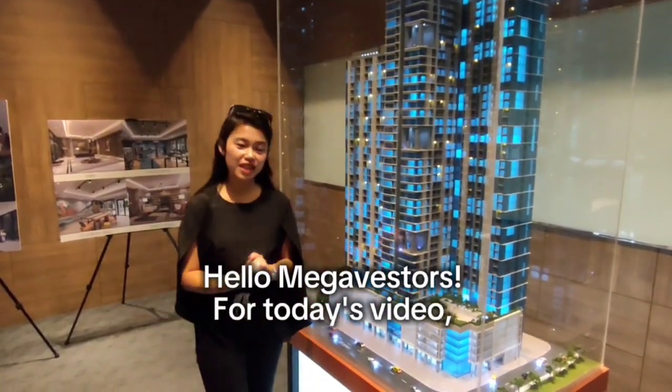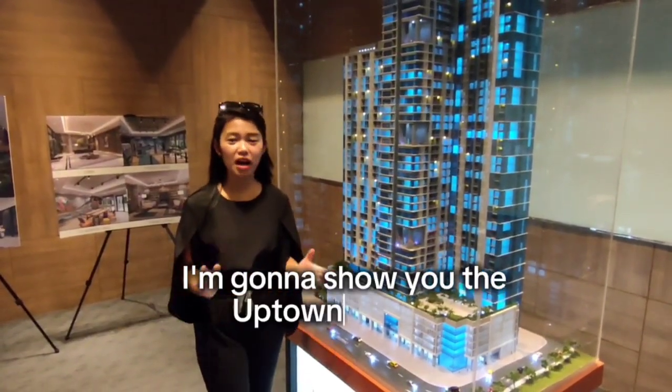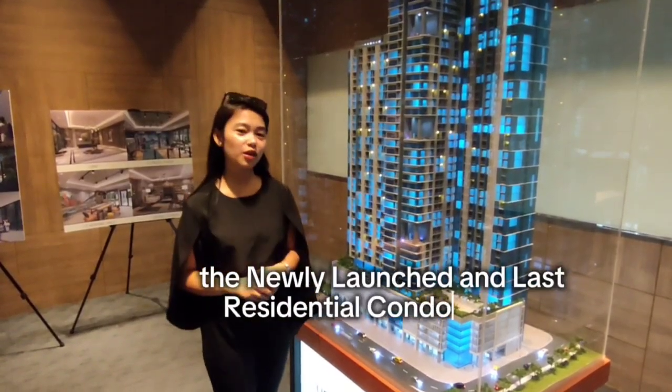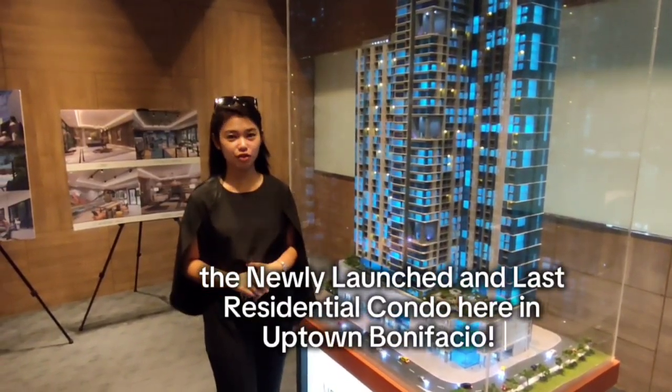Hello, Metapestors! For today's video, I'm gonna show you the Afton Modern, the newly launched and last residential condo here in Afton.